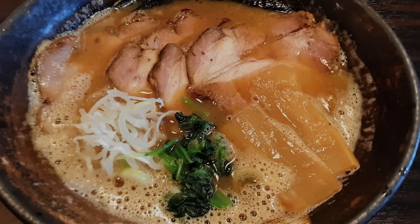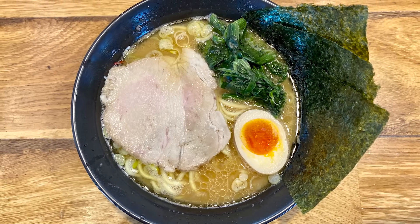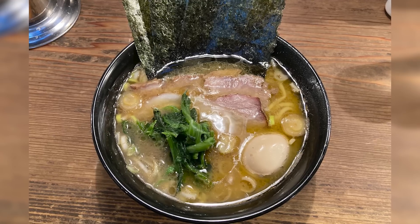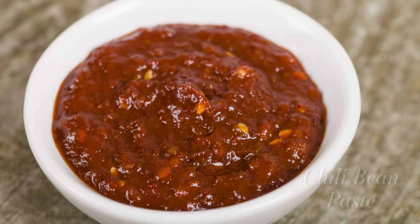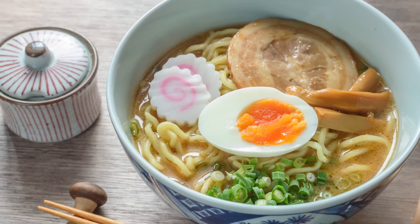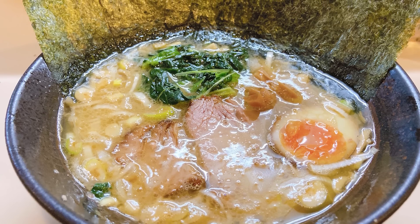Since Iekei ramen is so customizable, it's no surprise that there's a wide variety of toppings too. Shops usually serve Iekei ramen with spinach, nori, and some chashu. They encourage customers to add anything they'd like from the variety of additional toppings available at the table. Every shop has a recommended way of preparing their ramen, but customers also have their own favorites.